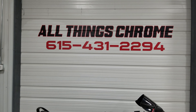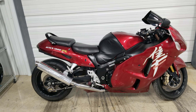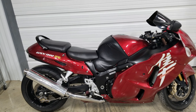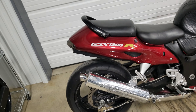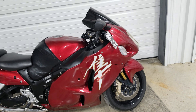All Things Chrome — check it out! It's a 2007 Busa, and this thing is already stretched. It's got an aftermarket pipe on it, and the plastics are in good shape.